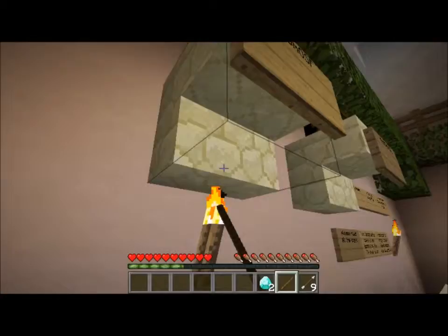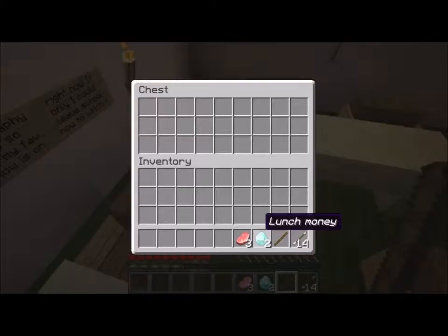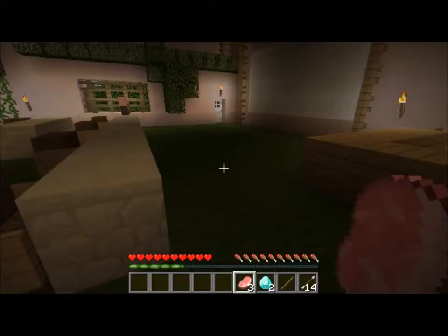I am in adventure mode right now so I can't break anything but torches. But if I make a sword, would I be able to break leaves? Maybe I can get into that chest - that might be it. Chewing gum - never know what you might need that for. Might as well eat them. Oh, I'm not hungry right now.